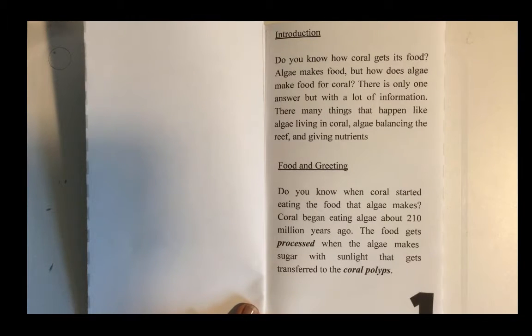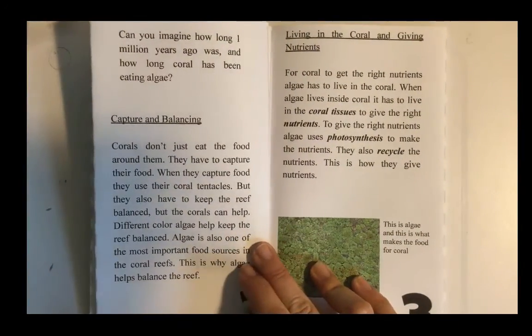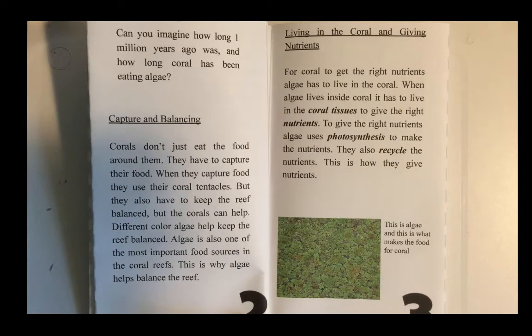Do you know when coral started eating the food that algae makes? Coral began eating algae about 210 million years ago. The food gets processed when algae makes sugar with sunlight that gets transferred to the coral polyps. Can you imagine how long 210 million years ago was and how long coral has been eating algae?